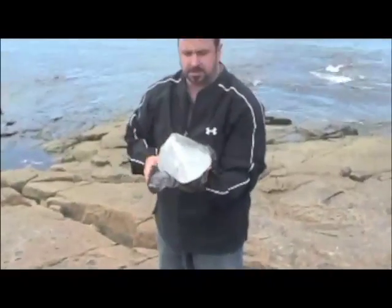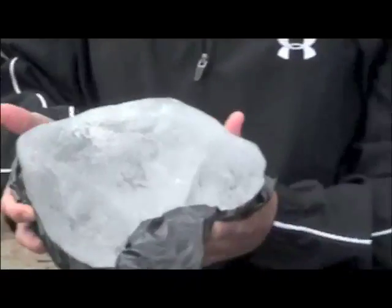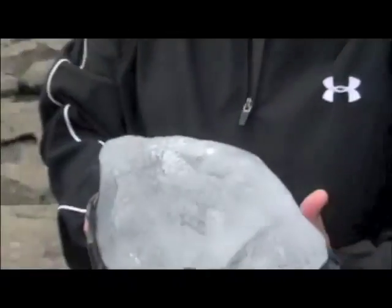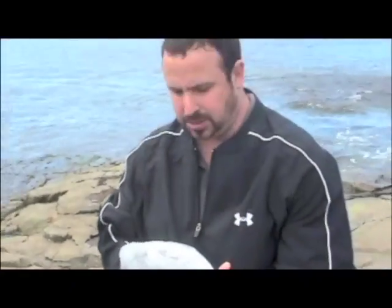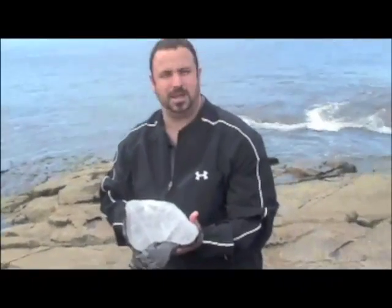Fortunately for us when we got here there's still a piece left. Thousands and thousands of years old, as we've been told. It's fascinating — it almost looks like it's made of plastic. Extremely cold, but I guess ice is supposed to be. We're going to take this back and hopefully crush it up and see how good it makes those drinks and that screech taste.